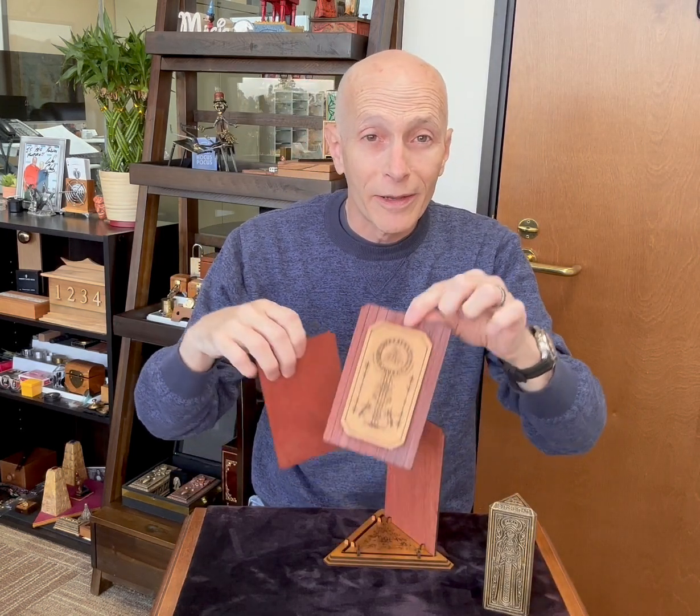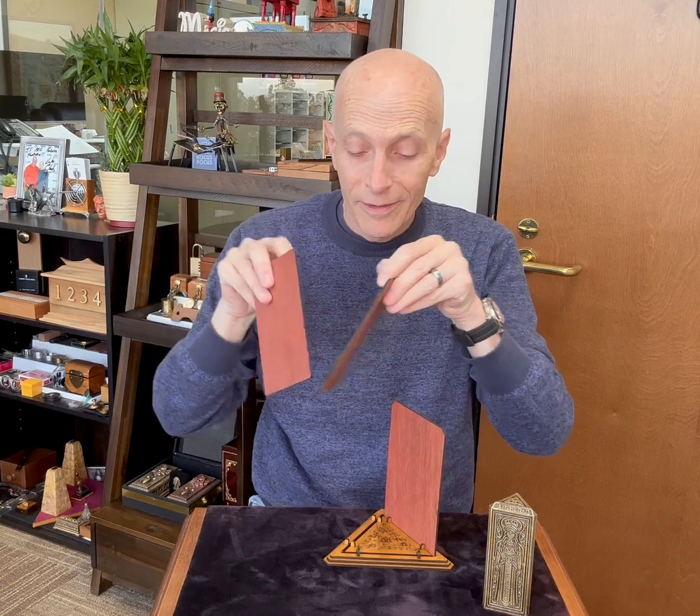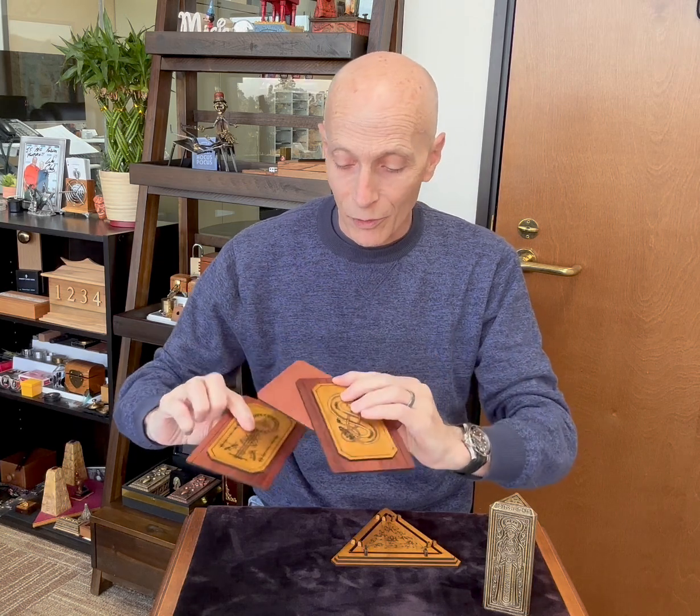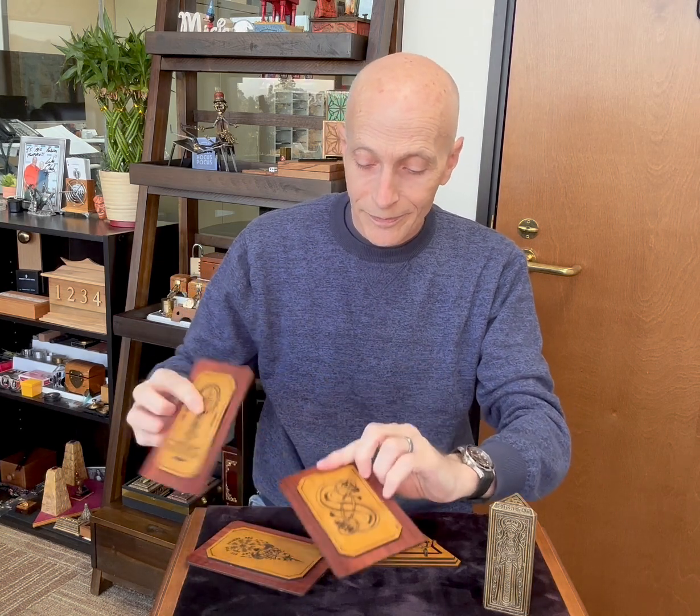And with that, it goes back to being simply an invisible altar. I hope you found it as interesting as I do. Stay safe. Thanks for watching.